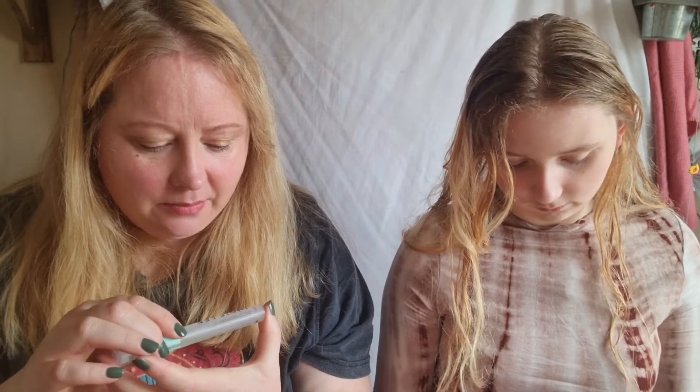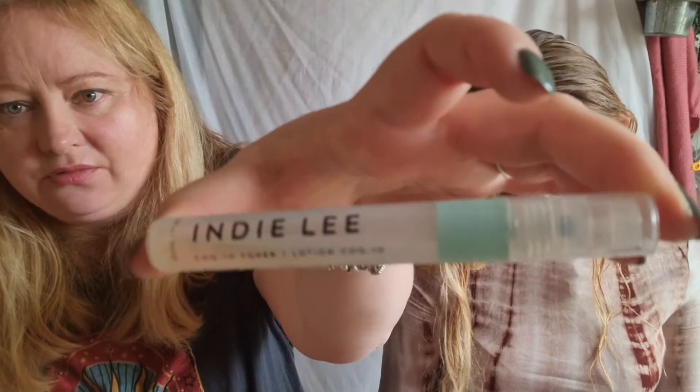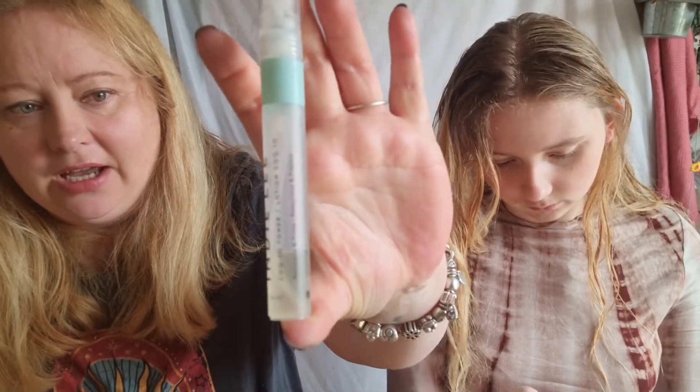Whilst we're talking about floral waters, I've been using this CoQ10 toner by Indy Lee. It's not strictly a floral water, but I think I will repurchase the full size when I finish this because it's really nice. I like the smell of it and the way it feels on my skin.